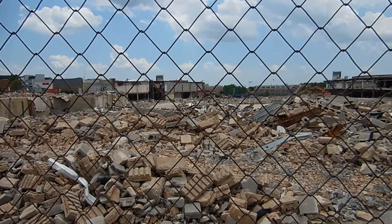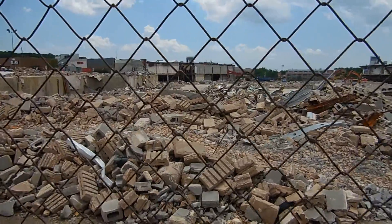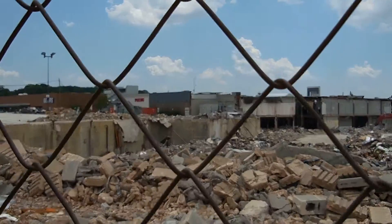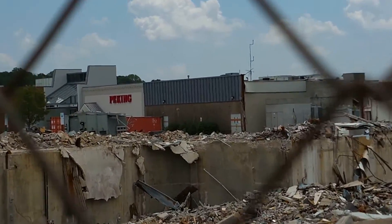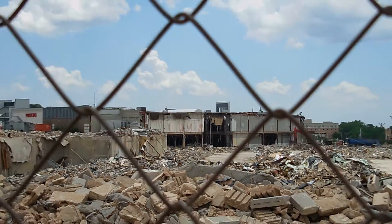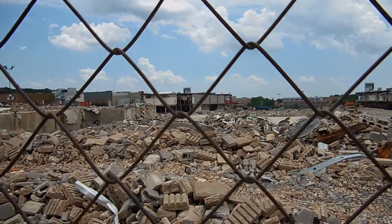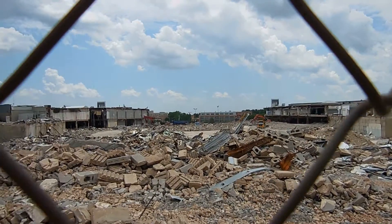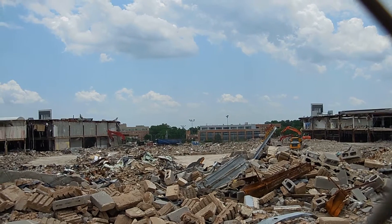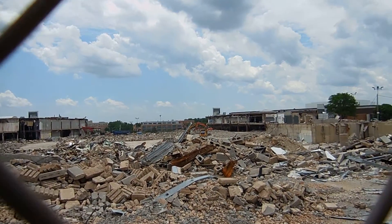Good afternoon ladies and gentlemen and welcome to my latest installment of demolition updates at the Granite Run Mall. This is where we are right now — that's the only piece or remainder of the Granite Run Mall's former shell. That whole area in between the Sears and the Boscov's is no more.